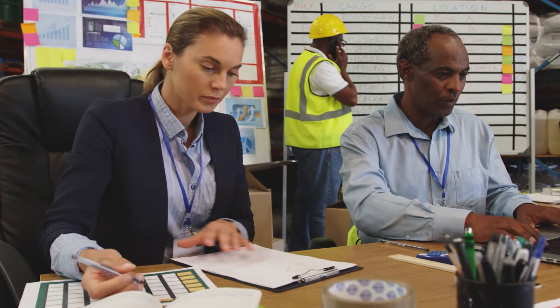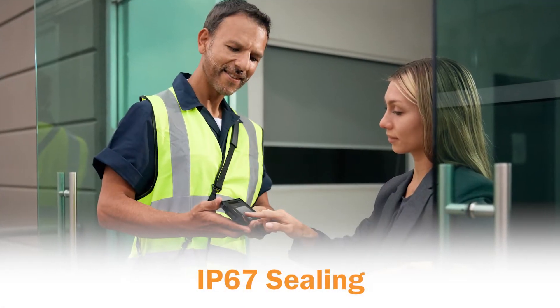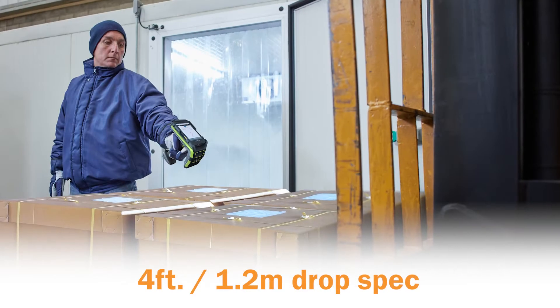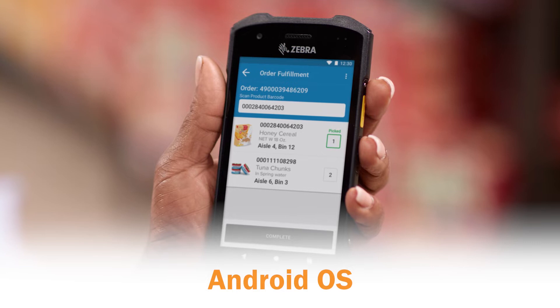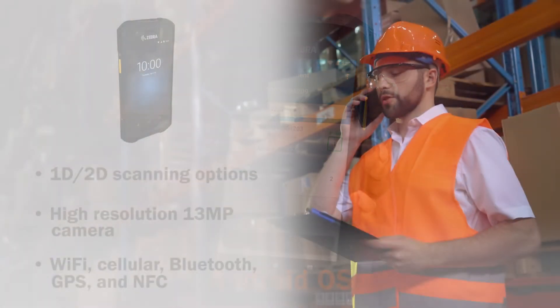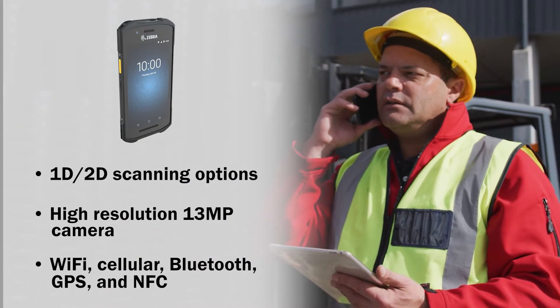Simplify real-time visibility and streamline workforce productivity with a lightweight design that is still built for business operations, with enhanced durability to handle conditions and Android familiarity to reduce training times. Streamline performance with flexible scanning options for your applications and versatile wireless connections.